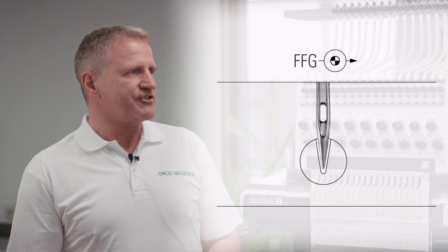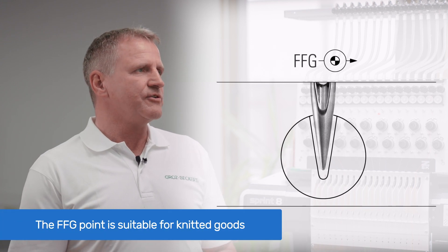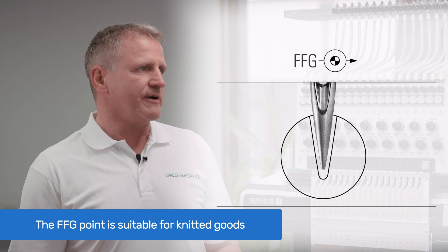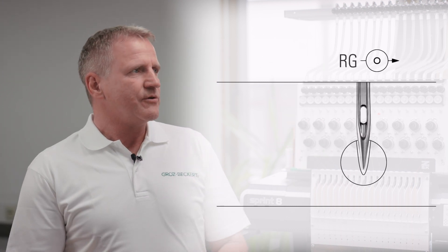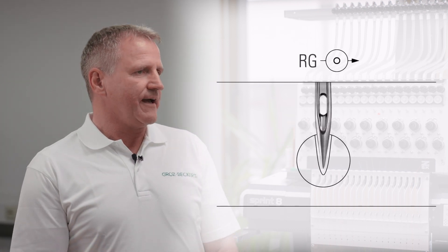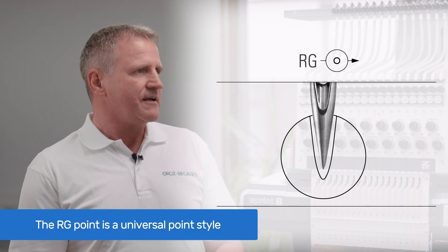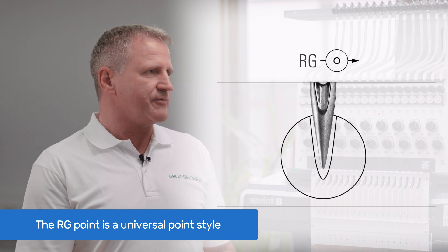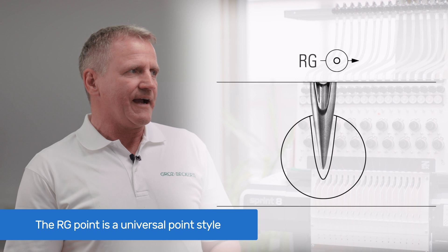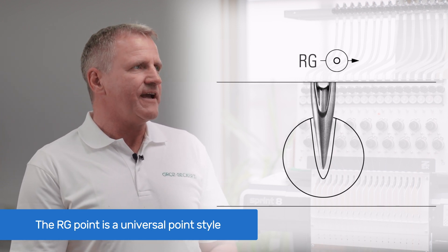The FFG point is a ballpoint style and is best suitable when stitching knitted goods — for example, logos on shirts or t-shirts. And finally, the RG point is a more universally usable point style that can be used for every kind of fabric: knitwear, woven fabrics, and leather goods. The RG point combines fabric protection with very accurate stitching of your embroidery design.